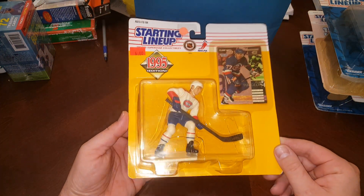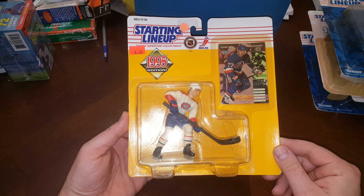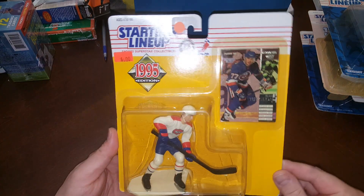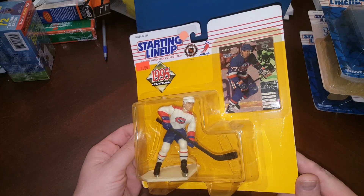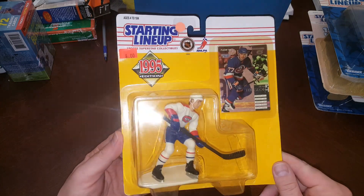Here's another hockey one — that is Pierre Turgeon. I always forget how to say his name, I don't know if I ever said it right — Turgeon, I think. 1995, Capitals.